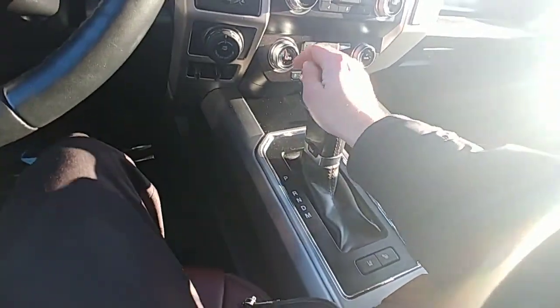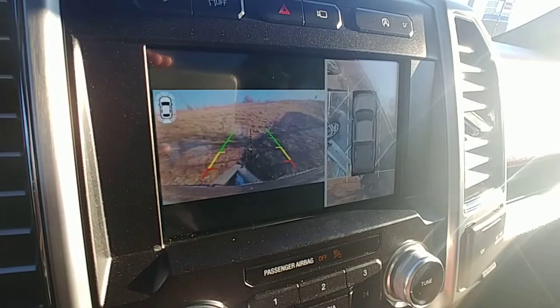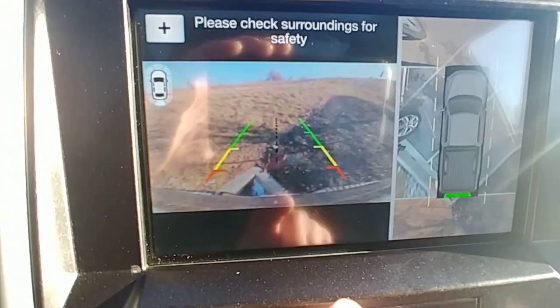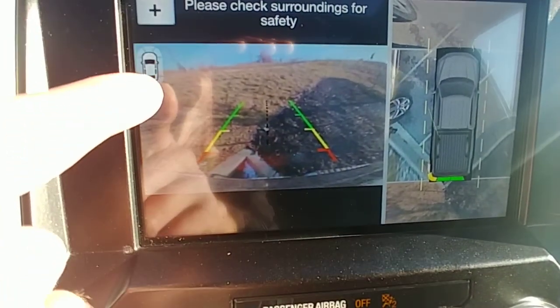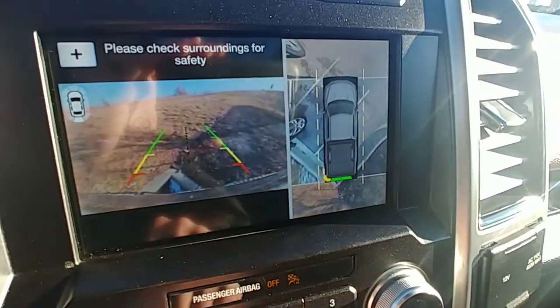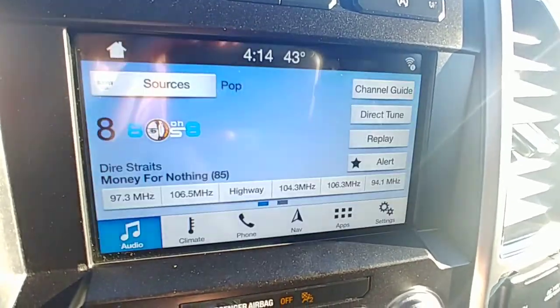No one's bought it yet — it just came out here. And if you look, I know this is important to you: you've got your 360 camera. The other Platinum will have this too, and you'll see that there are sensors all the way around the whole truck. That's the 360 you wanted to know about.